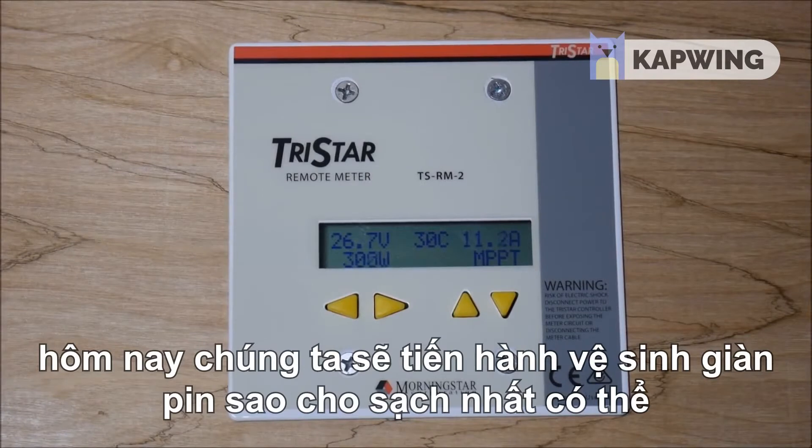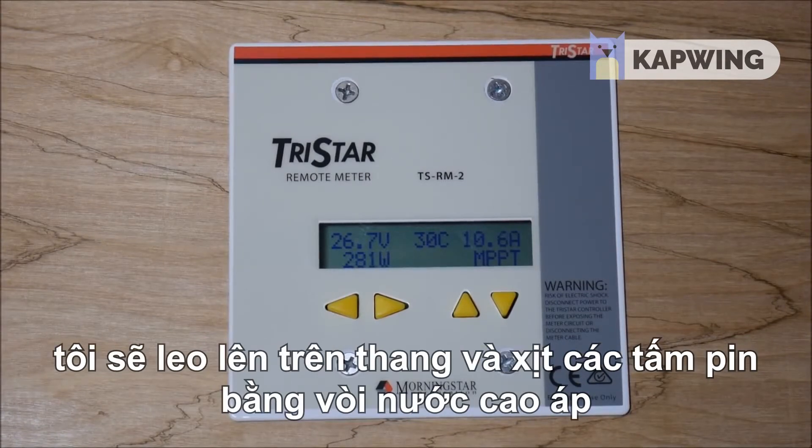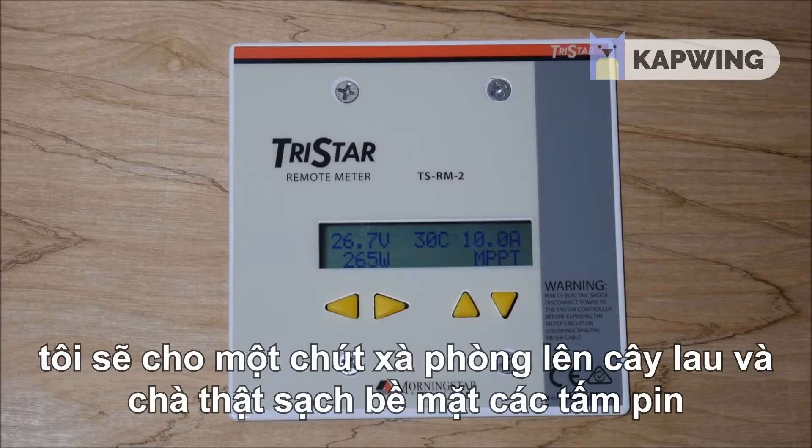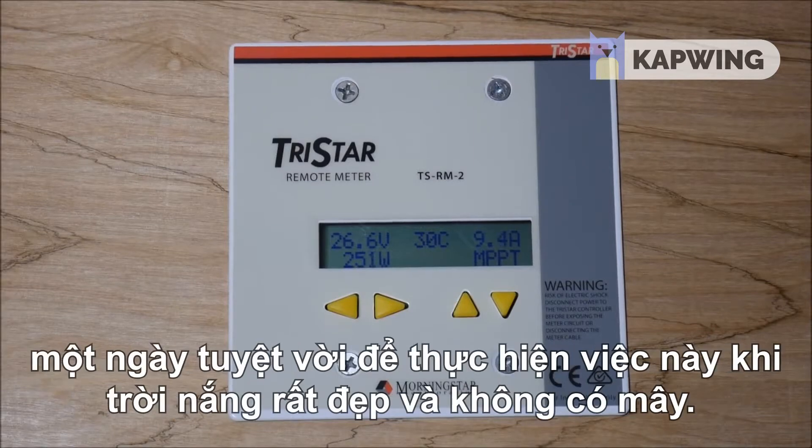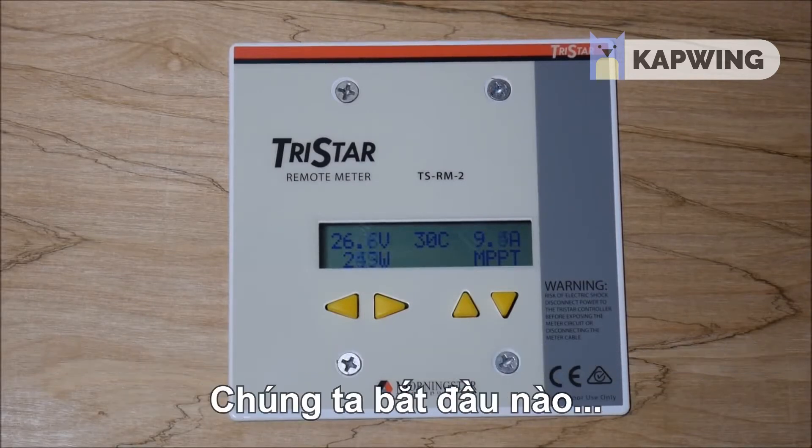I'm going to get up on a ladder, shoot these off with high pressure water, get some soap on a broom and clean these off the best that I can. Then we'll monitor this throughout the day and see what the highest production number is. It is a beautiful day outside with bright clear skies, so we should have a good day to test this.